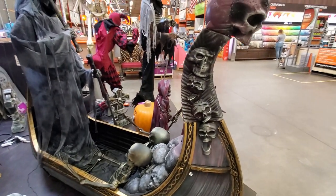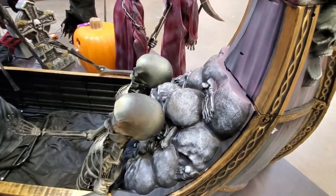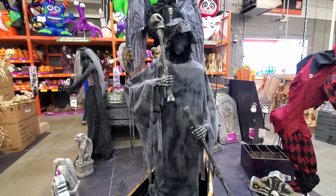There's a big skull ship here with light-up eyes and a pile of skulls. There's a figure directing the ship — I wish it would light up because it's a really neat-looking piece.